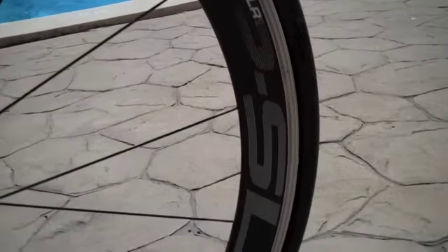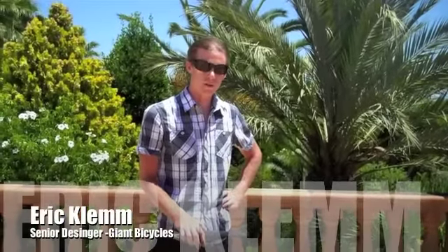My name is Eric Clem and I'm one of the senior industrial designers, part of the Giant Global Design Group. Part of my experience at Giant is a lot of the design and development of the new frames, the new bikes, and the complete experience.